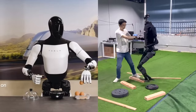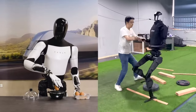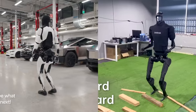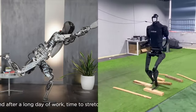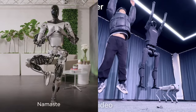Unitree H1 Evolution V3.0: besides its impressive speed, it also demonstrates dancing, climbing and descending stairs, jumping, and full-body coordination. Tesla Optimus Gen 2: specific capabilities beyond walking speed are not mentioned in the comparison, but it is implied that it lacks the agility and dynamic movements showcased by the Unitree H1 Evolution V3.0.